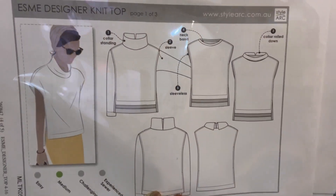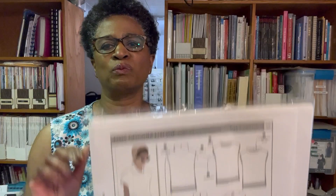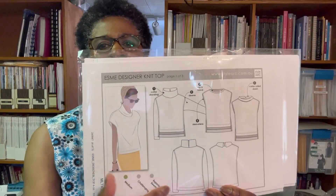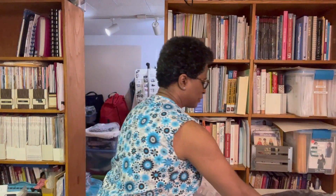The first one is the Esme Designer Knit Top, which is for knit fabrics. I purchased these patterns with the idea of transitioning into the fall season — we're about to have another heat wave when I'm recording this, but I was thinking more fall transition pieces. Something like this could be worn under a jacket, and it has a long sleeve and high collar.